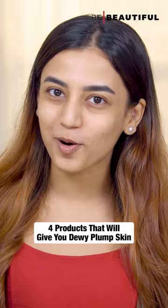Alright all of you, the festive season is here and that means we've got to get our glow game on. Here are my top 4 favourite products that will give you a dewy plump skin.